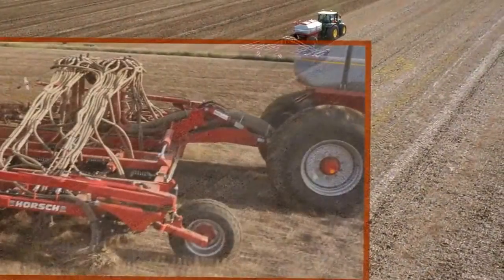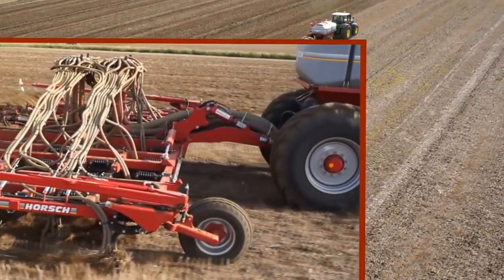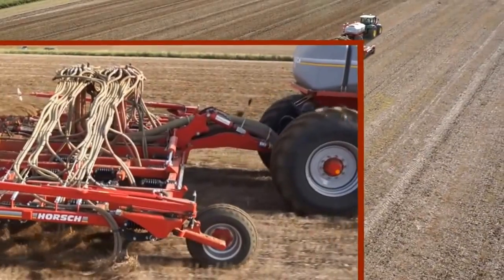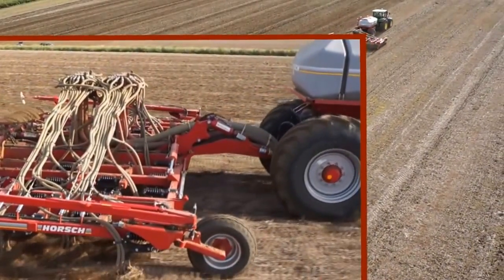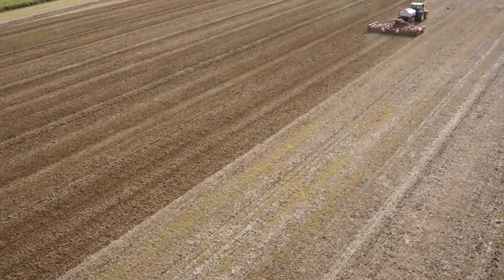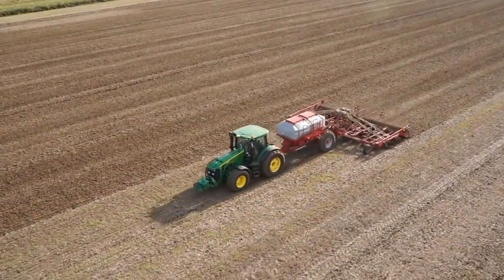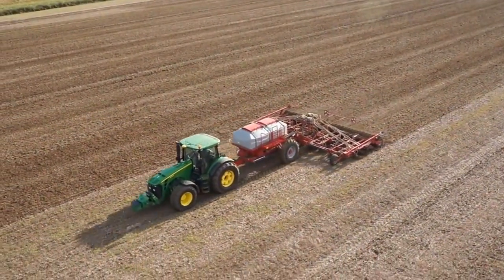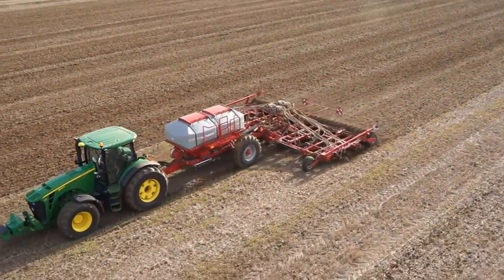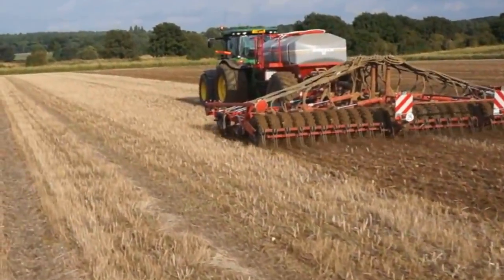Here it's direct drilling into oilseed rape stubble at about 12 km per hour with this 345 horsepower tractor. The tine coulters were chosen because they are multi-purpose, allowing them to direct drill and to be used on cultivated land. Seed is being sown at 25 millimetres depth and fertiliser placed at about 55 millimetres.